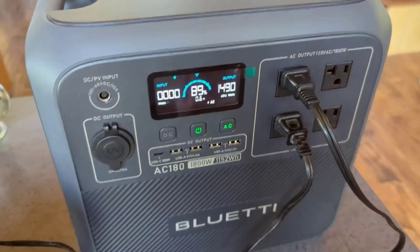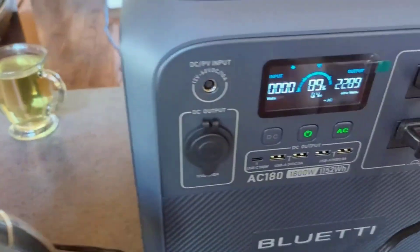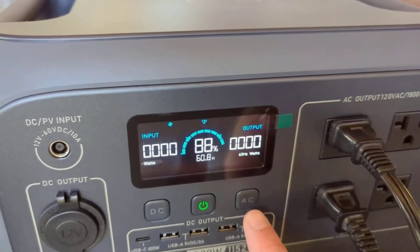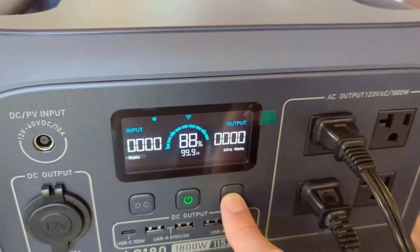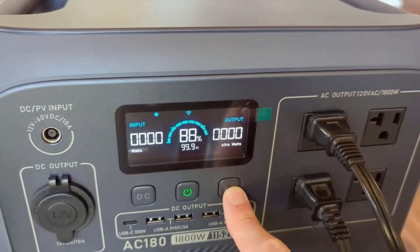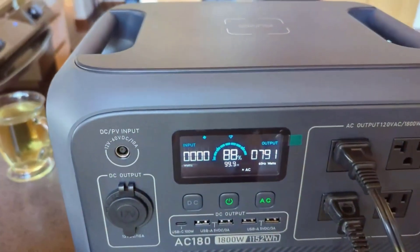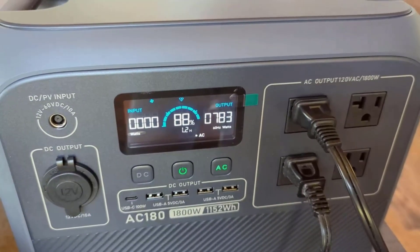Number two: power all your needs. With 1800 watts of output and a total of 11 outlets, this portable power station is designed to handle almost anything you plug in. It's a versatile power solution that can support a wide range of devices and appliances. What's more, through the Bluetti app, you can boost its output to 2700 watts for those higher-demand situations, providing you with the flexibility to power even more appliances simultaneously.